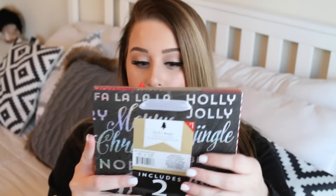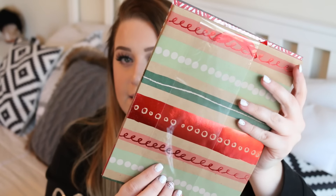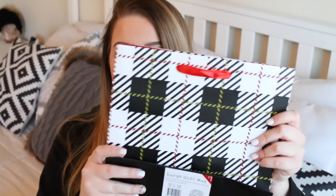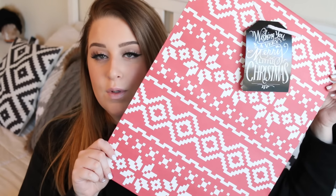My last bag of stuff from the dollar spot is actually gift bags. This one has two bags and was a dollar. All of these were a dollar and they vary in sizes. I loved the plaid and goldish-red pattern on this one. And then I got this one which reminded me kind of of an ugly Christmas sweater — I just love this pattern. It's so cute, I love the red and black. That is all I got for this haul. Like I said, it's not my biggest one ever, but I did find some cute things.